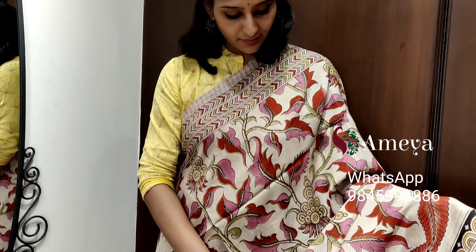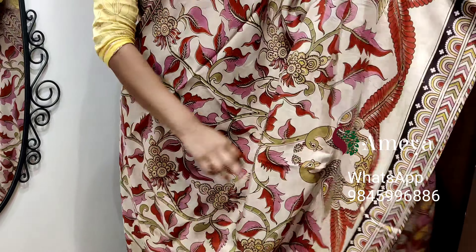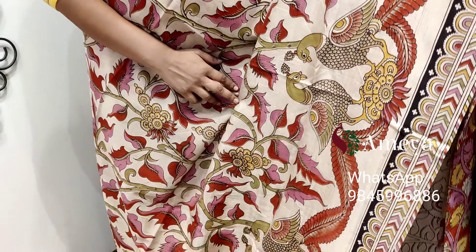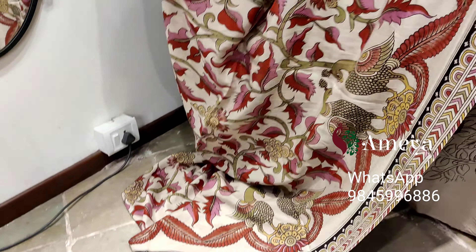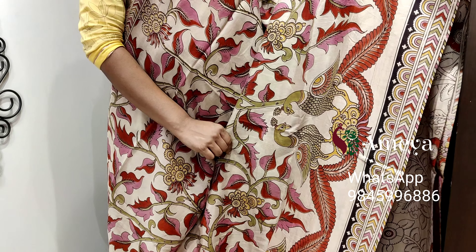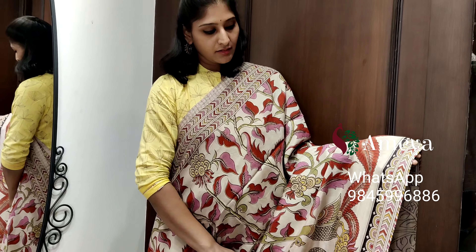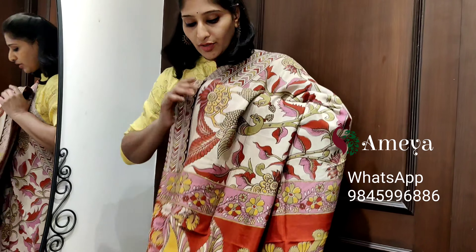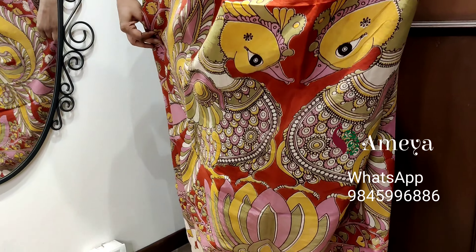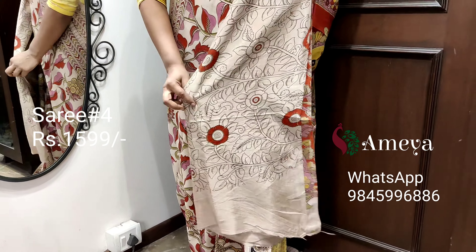This is saree number four. Saree number four is a nice off-white color saree with vines printed in pink, red, and light green throughout the body. In the bottom half of the saree, peacocks and leaves have been printed — it's a nice, interesting saree. Borders are on both sides of the saree. Moving on to the pallu, peacocks are printed, and it comes with an off-white printed blouse.